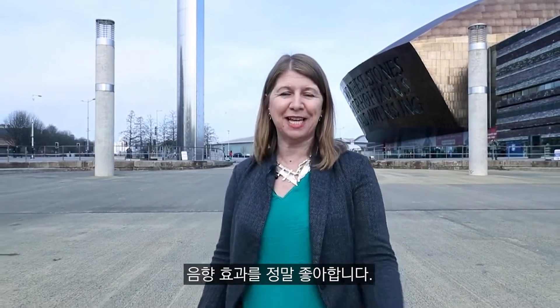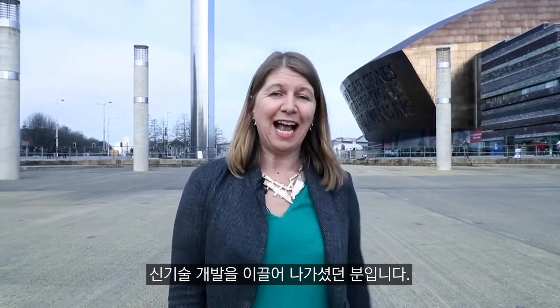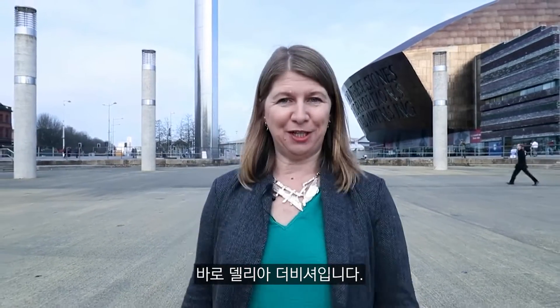Hi, I'm Wendy Sadler. I'm a lecturer in science communication from Cardiff University and the director of Science Made Simple. Now if you're a fan of science fiction films you probably get absorbed by all the special effects and CGI, but for me the most interesting thing about science fiction films are the sound effects. Today we're going to meet a groundbreaking sound engineer who was really at the forefront of developing completely new technologies to do with science fiction sounds, and her name is Delia Derbyshire.